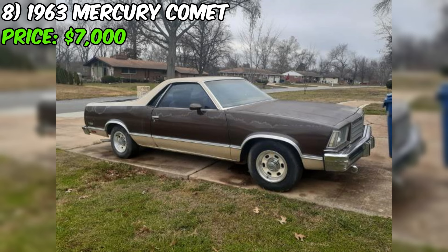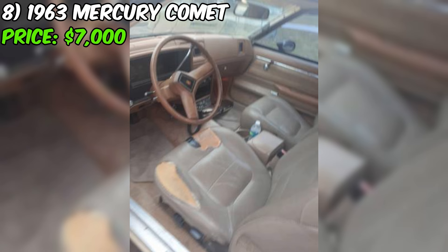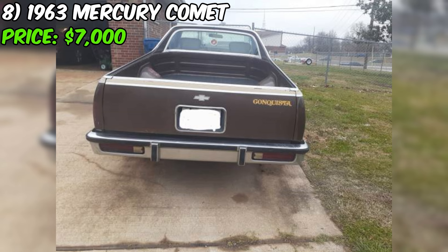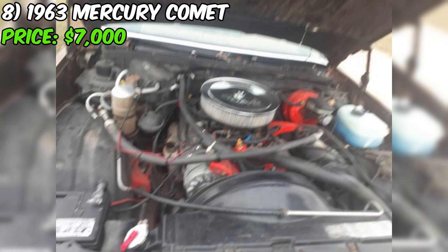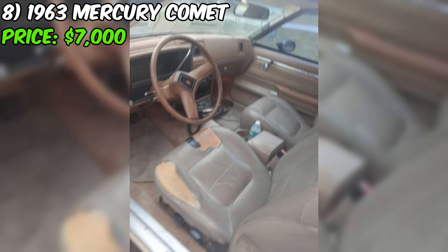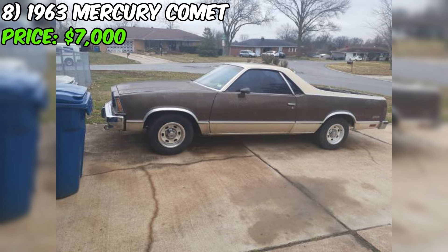The 1979 Chevrolet El Camino, currently for sale on Craigslist for $4,000, is a classic American vehicle that combines the utility of a truck with the styling of a car. This example is finished in brown with an automatic transmission, making it easy to drive. According to the seller, the El Camino runs well — a positive sign for a vehicle of this age. The odometer reads 90,203 miles, relatively low for a car over 40 years old. The seller also mentions that the vehicle has passed inspection in the past, though it does need cosmetic work.